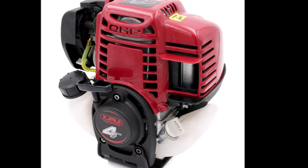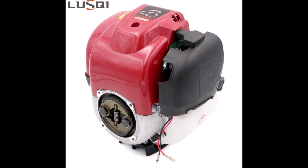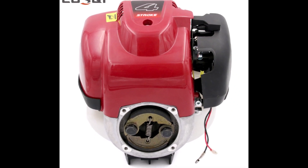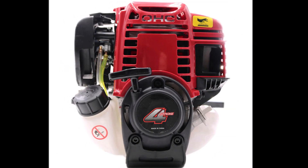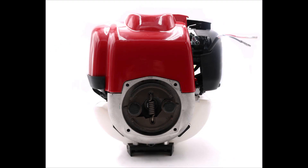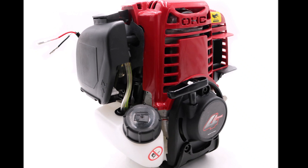With reduced emissions and a lower carbon footprint, this engine aligns with the industry's growing focus on sustainability. The GX35 is designed for easy maintenance, minimizing time and effort spent on upkeep. Its compact size and lightweight construction make it highly portable, allowing for convenient use in various settings. The GX35's environmental benefits also include enhanced fuel economy, consuming less fuel and resulting in cost savings for the user, while its efficient design ensures optimal performance while minimizing fuel consumption.